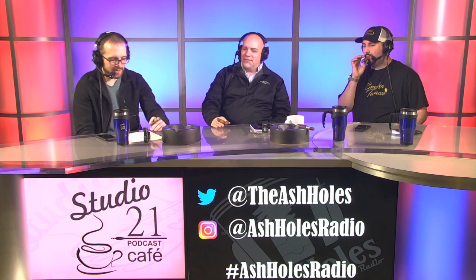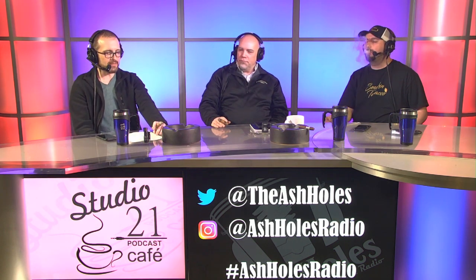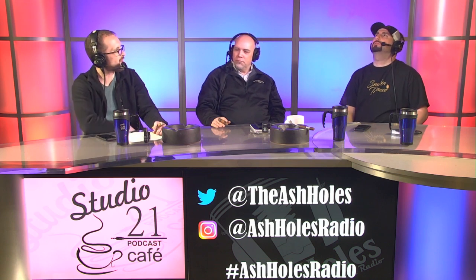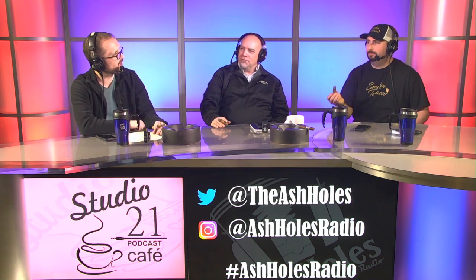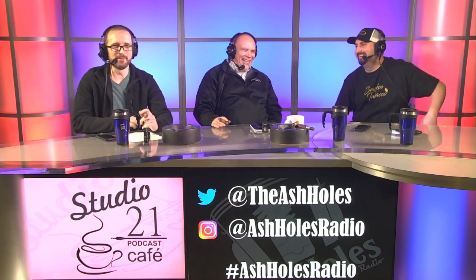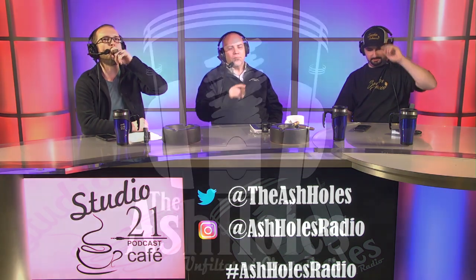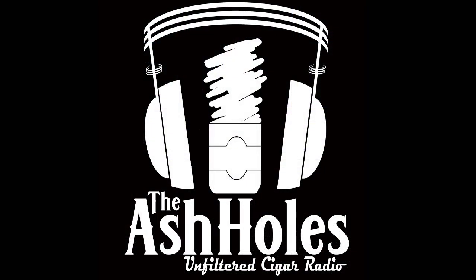All right. You've been listening to The Ash Holes, broadcasting from the Jose Dominguez Cigar Studio. Head over to unitedpodcastnetwork.tv, check out our past episodes, share them, torment your friends with them, and see some other great podcasts on the network. We will see you next week. The views and opinions expressed by the hosts, guests, or callers of this program do not necessarily reflect the opinions of the Studio 21 Podcast Café, the United Podcast Network, its partners or affiliates.